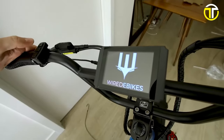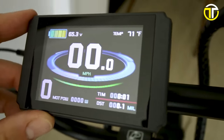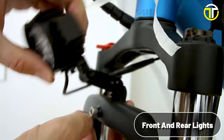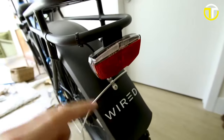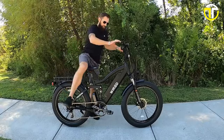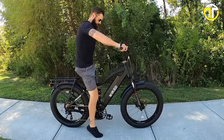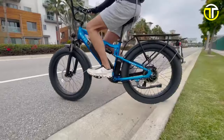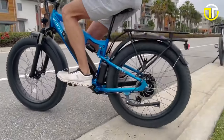The fully programmable color display is a rider's delight, offering vital ride statistics at a glance, while integrated front and rear lights enhance visibility for safer rides. With a plethora of features and customization options, the Wired Freedom is more than just an e-bike — it's a testament to how personal and thrilling sustainable mobility can be.